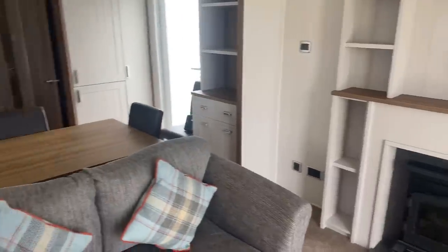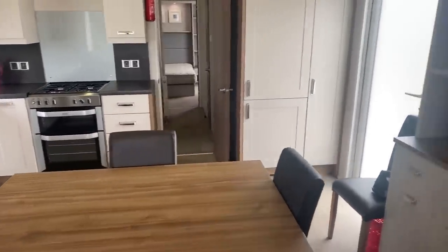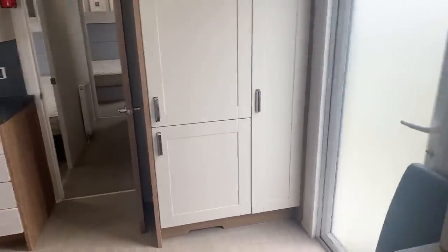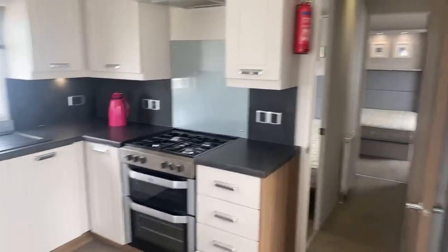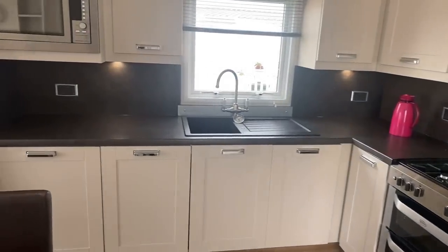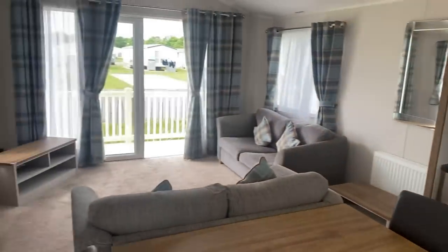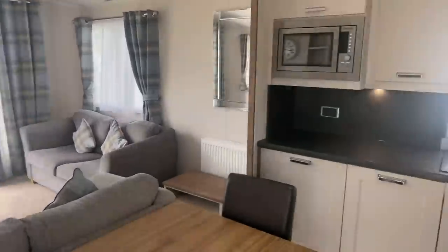We've got the dining area over this side just behind the kitchen, and then over here we've got your integrated fridge freezer — 70/30 split — and then more cupboard space over here as well. The kitchen has plenty of room in here; with it being 13 foot, if you've got a 12 foot already you'd really be able to see and feel the difference of that extra foot. It doesn't sound a lot but it really is.